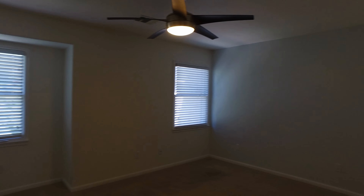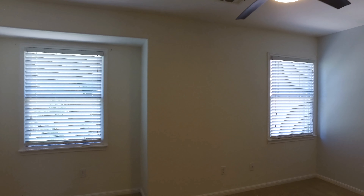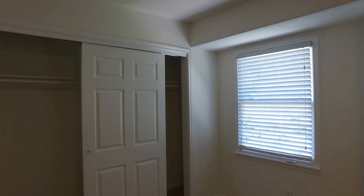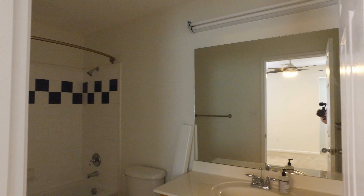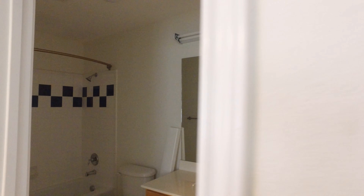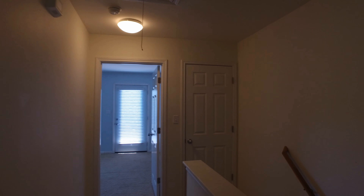Again, a really large bedroom here with nice windows and a great closet. And finally, we have this bathroom with a single vanity and tub and shower combo. And this concludes our tour.